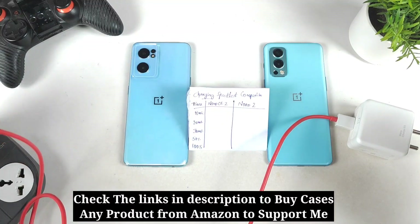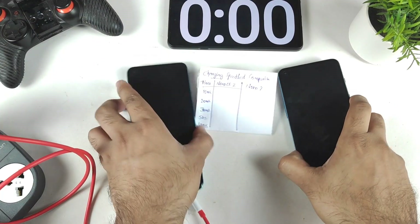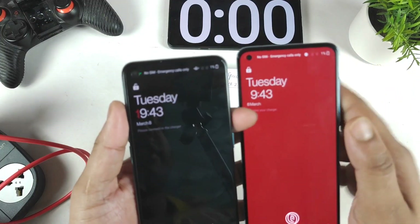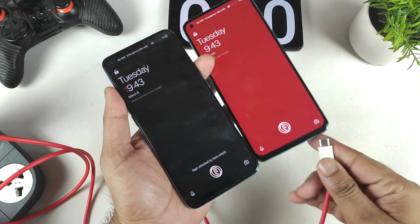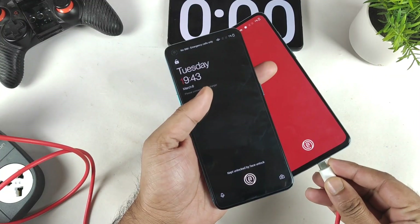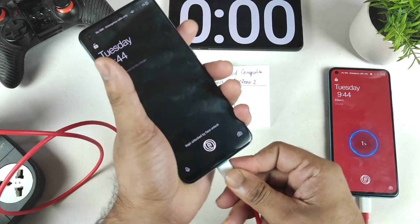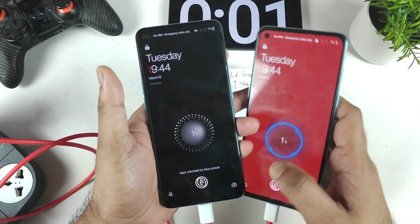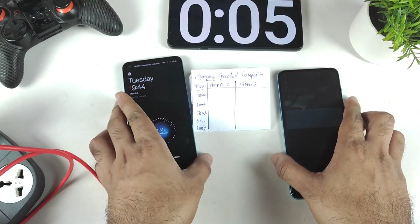Let's see which phone can actually charge faster using these default chargers. Right now both phones are at exactly 1% charge. I'm connecting the 65 watt Warp Charger to the OnePlus Nord 2 and the SuperVOOC 65 watt charger to the Nord CE 2. Both are now connected and you can see the different charging animations on each device.